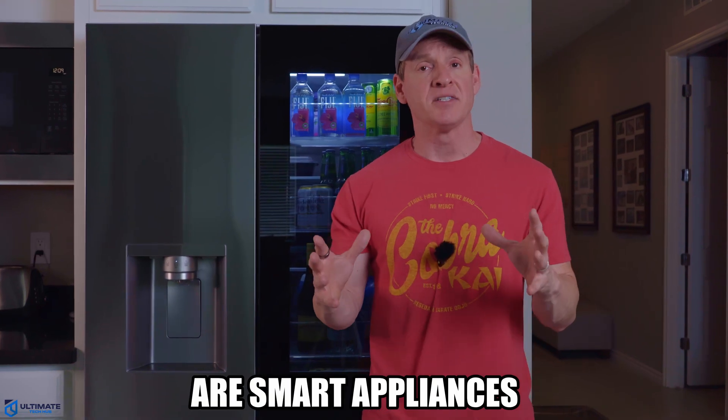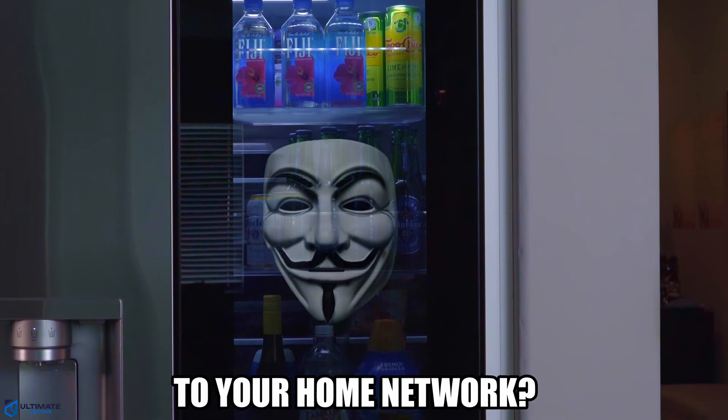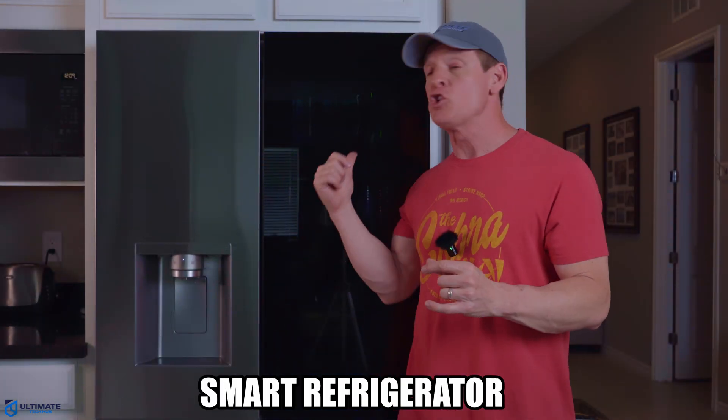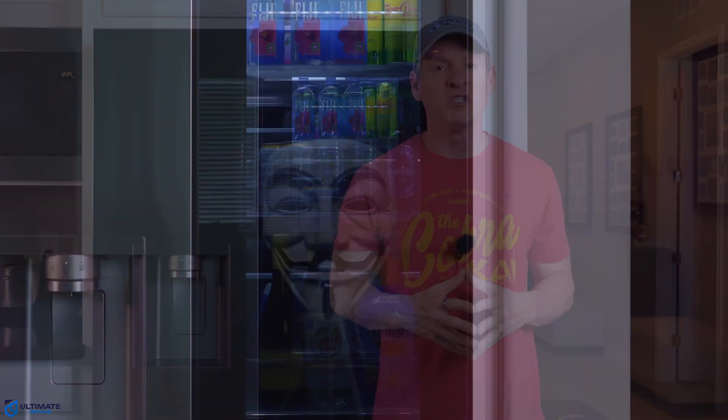Are smart appliances like this LG refrigerator worth the security risk to your home network? Well, don't buy any smart refrigerator or smart appliance until you watch this video. I'm Michael Scott, and this is the Ultimate Tech Hub.